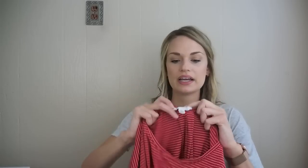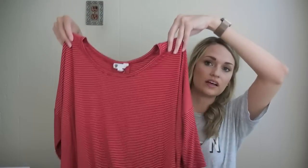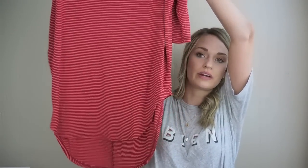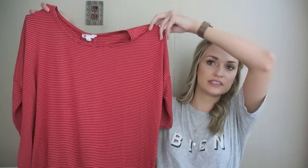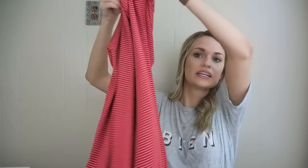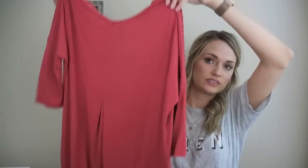We have Fleurete by Anthropologie, size extra small — the newer tag. I love this. It's so soft — a jersey blend of rayon and spandex, high-low with a micro stripe print and half sleeves. This would be adorable to wear with leggings just around the house. Super cute.